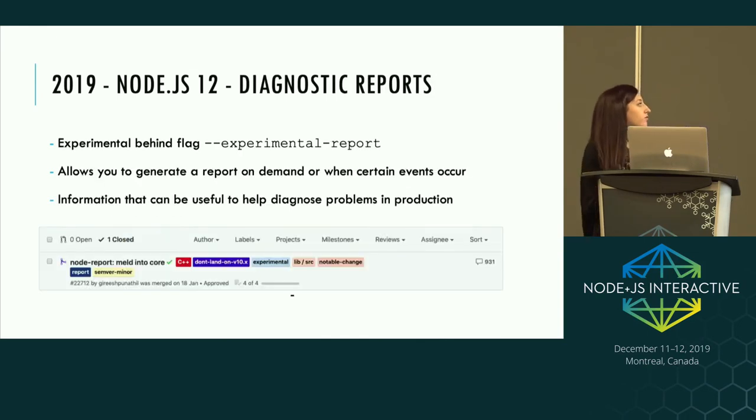Another feature in Node 12 is diagnostic reports, also experimental behind the flag --experimental-report. For those who've worked with Java, this provides something like a Java core file — when there's a crash or error, it produces a report with information to help you diagnose crashes, slow performance, memory leaks, CPU usage, etc. It was an external module before being brought into Node core — the PR to merge it had almost a thousand comments. The reason it was brought into core is to support adoption, because you need these reports generated when your app crashes; you can't restart the process and hope the same behavior appears again.